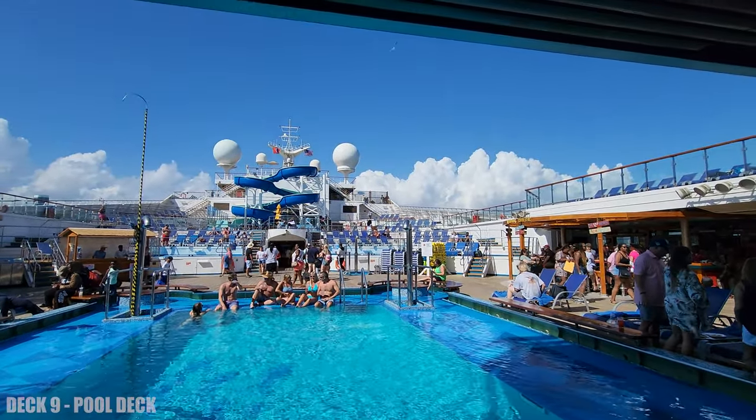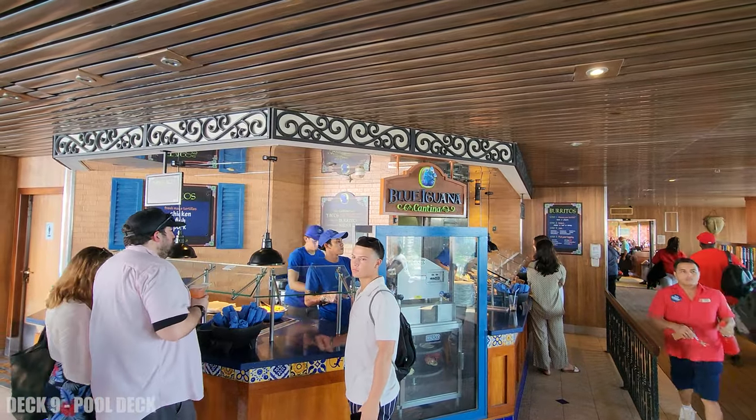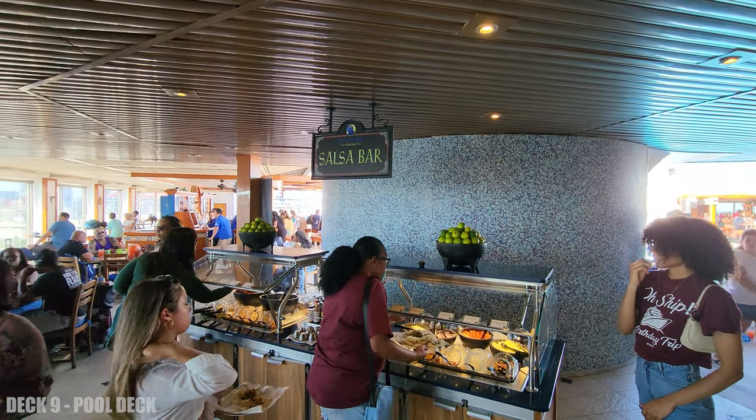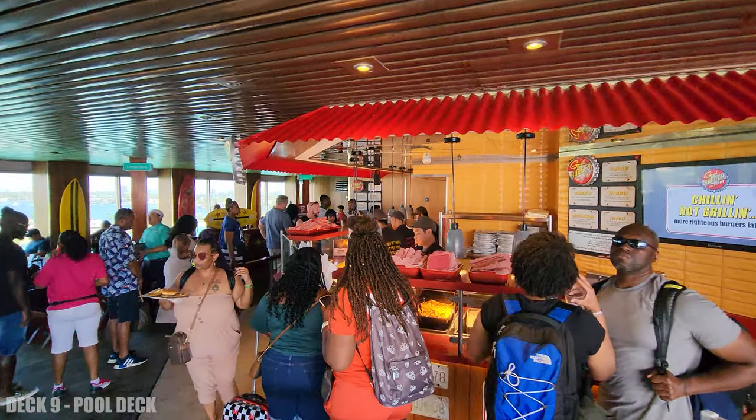Down to deck 9 — this is the pool deck, and a lot of things happen here. There's some food to eat: you have Blue Iguana Cantina, which is tacos and burritos, and Guy's Burgers.